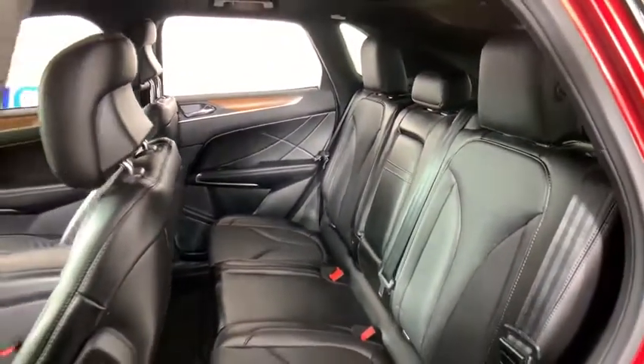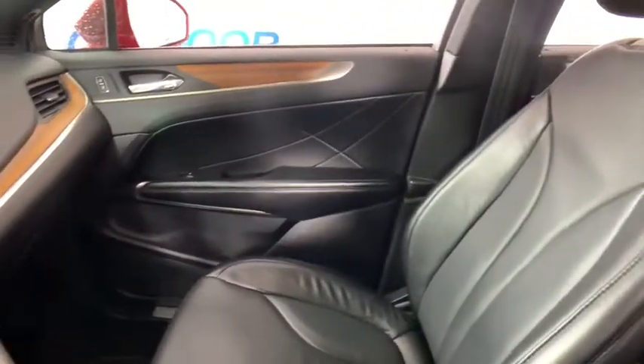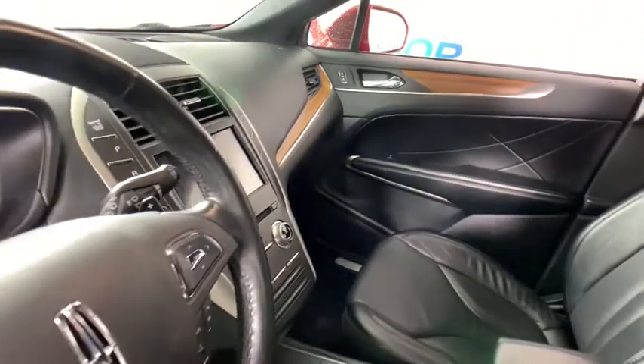Alloy wheels, one owner, four-wheel disc brakes, active suspension system, electronic stability control, rear window defroster, CD player, power windows, compass, security system.